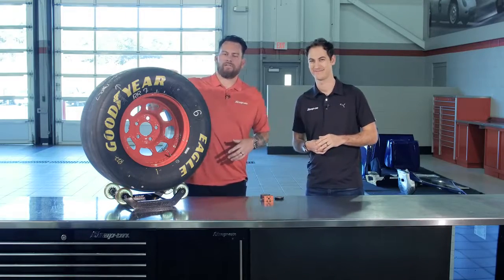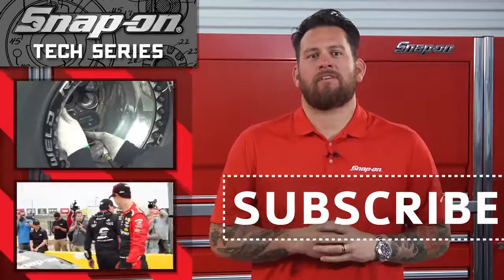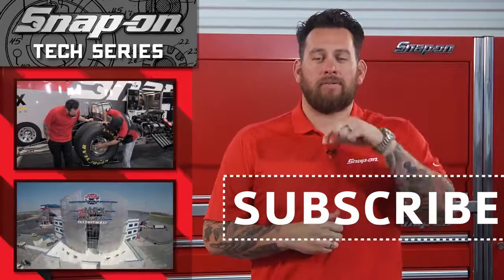Well, there you have it — putting power to the ground, courtesy of these rubbers right here. If you thought those tires are cool, check out these underneath the 10,000 horsepower Nitro Funny Car. And for all things Snap-On, don't forget to subscribe.